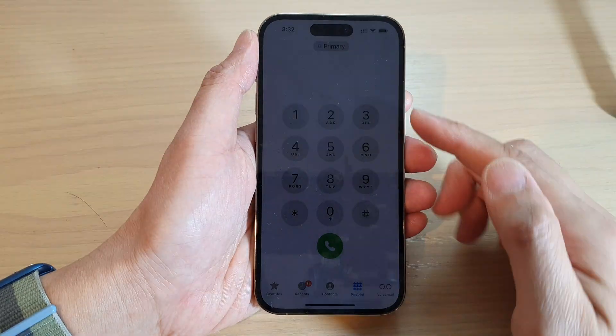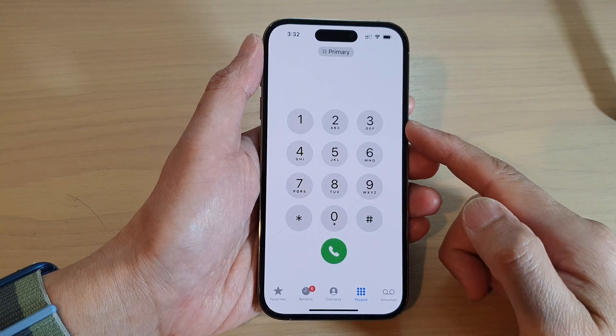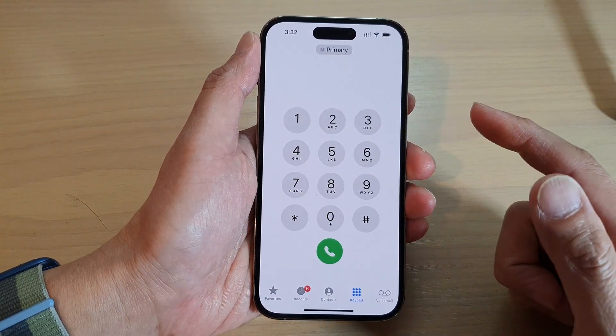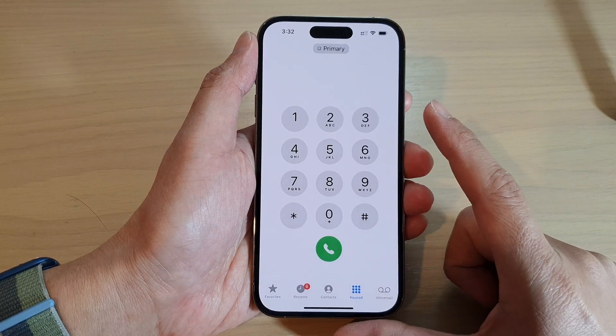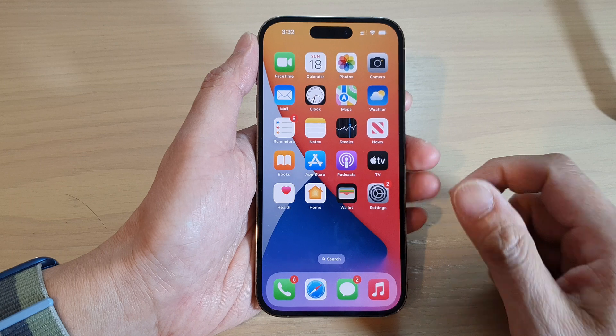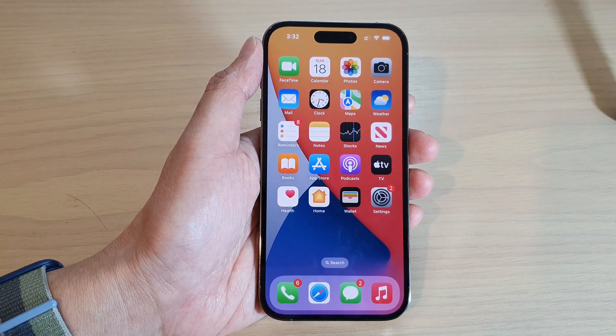How to fix ringer sound volume getting low on incoming calls on the iPhone 14 series. This is an easy fix and the problem is a setting that is turned on by default in your settings. I'm going to show you what I mean when the volume gets low when you receive an incoming call.